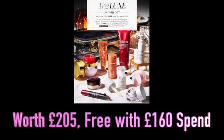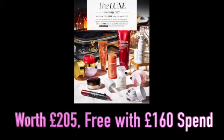Hey guys, welcome to Planning with Crystal. Today's video is the Lux Beauty Gift by Cult Beauty, which is currently free on their website with a spend of £160 or more. The contents of the gift are worth £205. I've sectioned it off into sample sizes, travel sizes, and full sizes, and I'm going to talk about each item, its size, and its value — hopefully helping you decide whether it's worth picking up this gift with purchase.